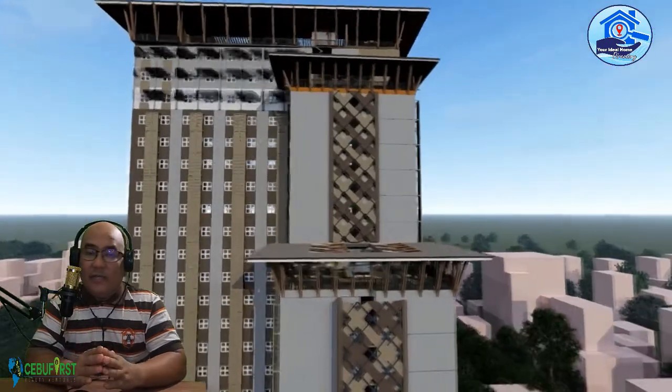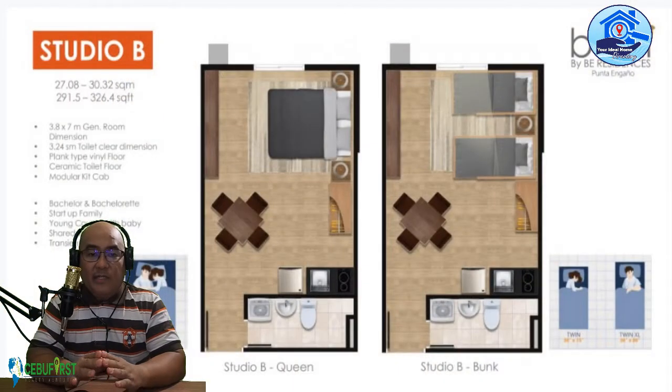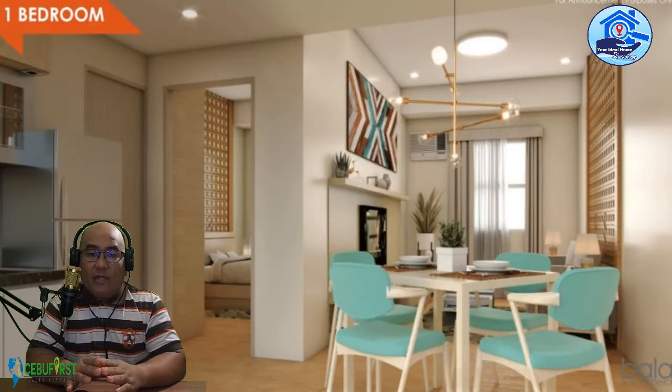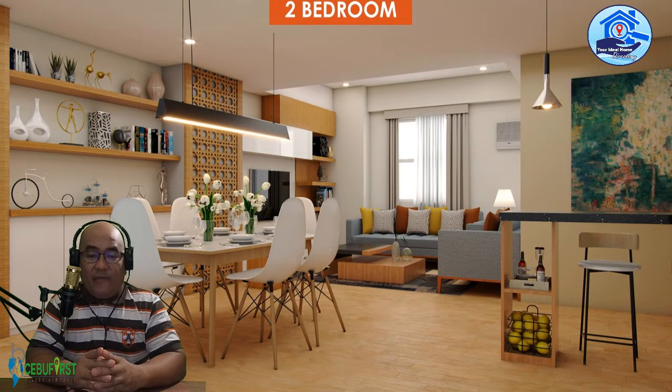Now let's talk about the unit types and pricing. Studio A is 21 to 22.75 square meters, ranging from 2.48 to 2.8 million. Studio B is 27 to 33.15 square meters, from 2.18 to 4.41 million. One-bedroom units are 29.40 to 42.7 square meters, ranging from 4.04 to 5.73 million. The Yarden is 46.67 to 59.28 square meters, priced at 6.13 to 7.75 million. The Yarden Plus is 80.29 square meters at 10.46 million. And the two-bedroom unit is 53.91 to 61.10 square meters, ranging from 7.26 to 8.24 million.